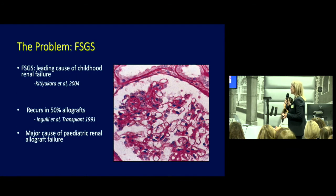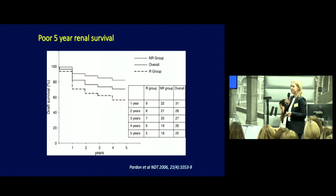We all know that FSGS is one of the most leading causes of childhood renal failure. It tends to recur in about 50% of paediatric renal allografts, and when it does recur, it's one of the major causes of graft loss in children. This graph highlights that the recurrent group in particular have a very poor five-year graft survival, and therefore every strategy available must be attempted to try and get on top of this disease when it does recur.